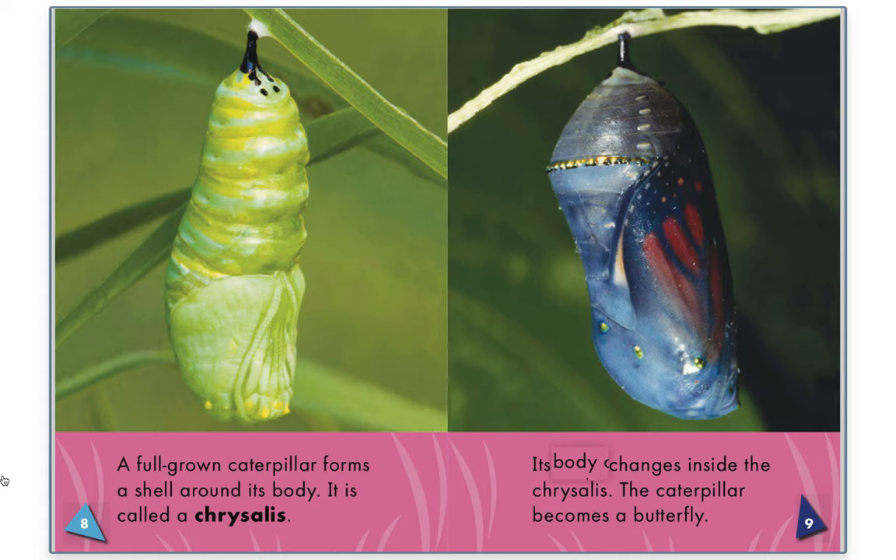Its body changes inside the chrysalis. The caterpillar becomes a butterfly.